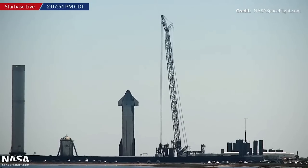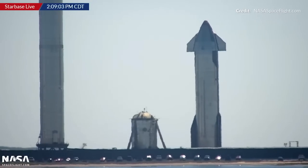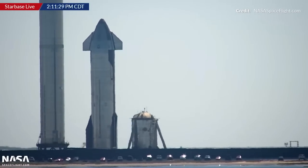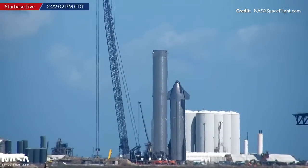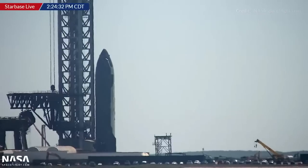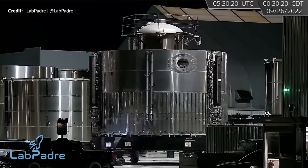Other than that, just in the past day, Ship 24 was removed from the suborbital launch platform and moved over near the tower. At the time of rendering this, it wasn't clear if they were heading back to the production site or if they planned to do some testing right here. The production facility was busy as always.